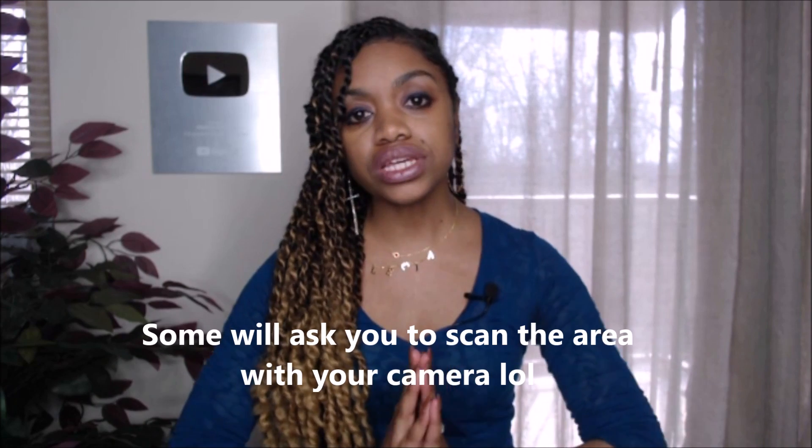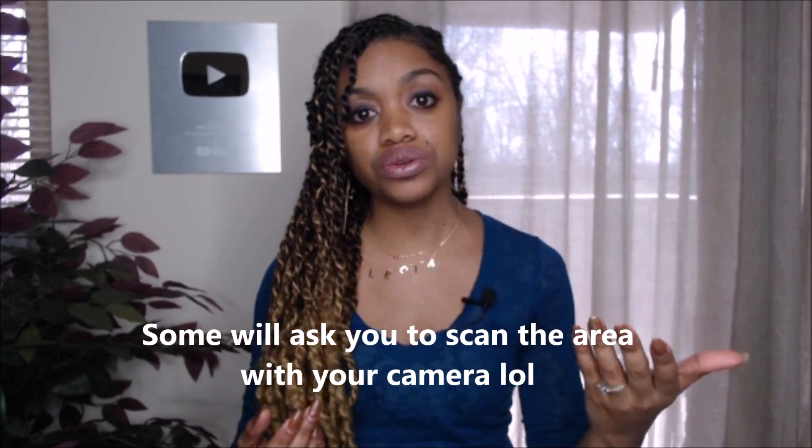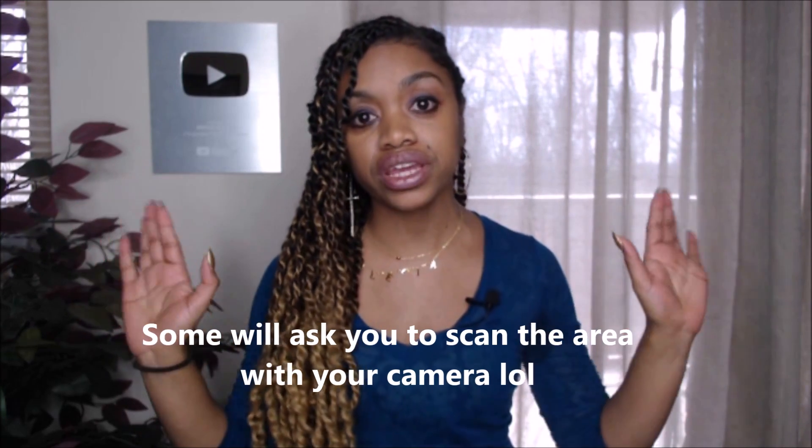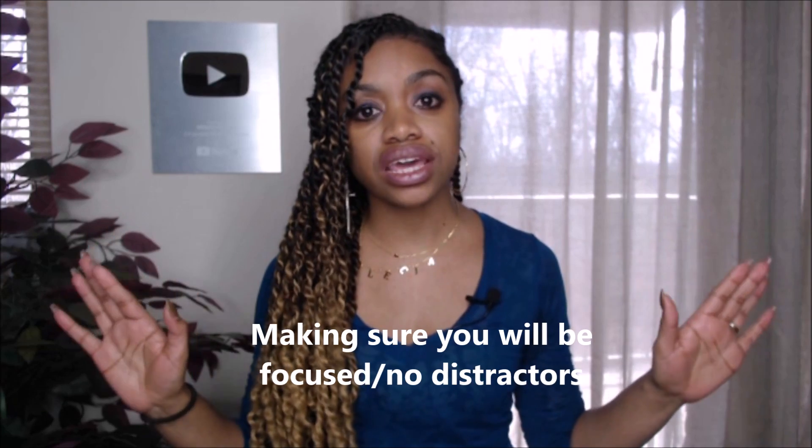Hey guys, this is Melissa from Melissa Home, and this is going to be a quick tip video about how to dress for a work from home job interview. You're probably thinking, I'm not going to be in front of people, so why does it matter what I wear? Well, actually some work from home opportunities do require you to be in front of a camera so they can see you and your surrounding area, to make sure you have a home office set up.